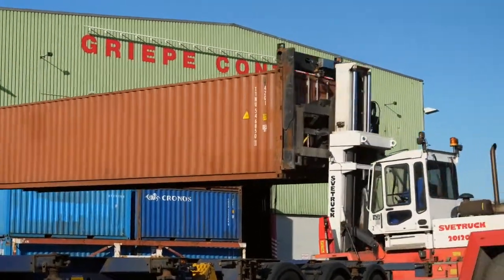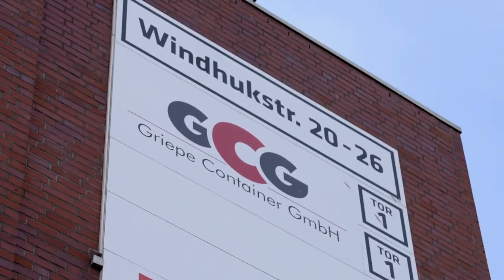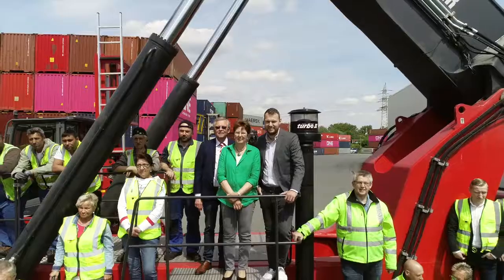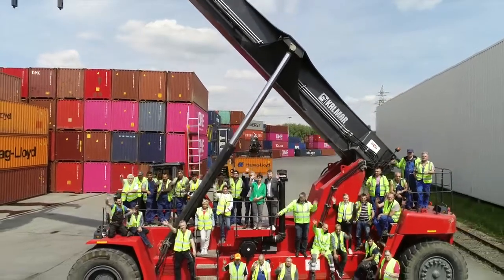Grieper Container GmbH — with over 40 years of experience, we are your competent logistics partner in the industrial port of Bremen. Straightforward and efficient in realizing your needs. A family-run business with creative thinking and flexible and responsible action.